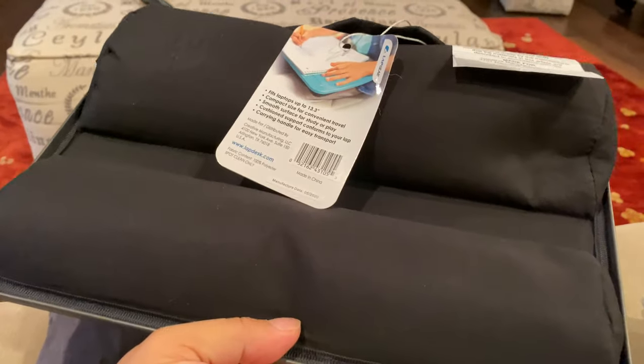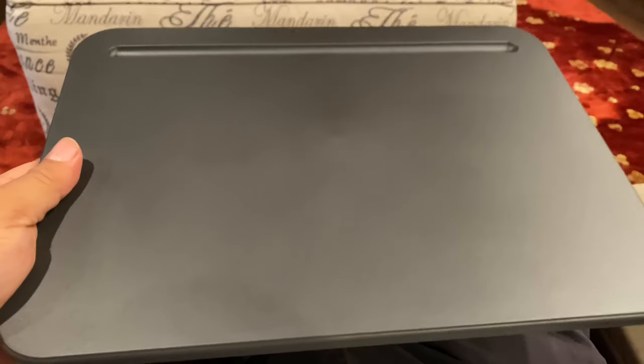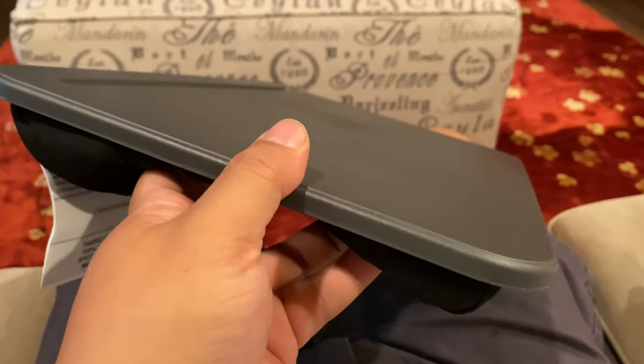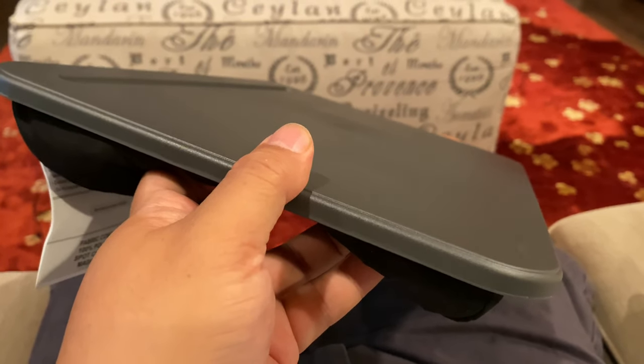It's a simple thing. Little lap desks like this have been around forever, but they are super useful and they have stood the test of time. So if you want to pick one of these up and keep yourself productive even when you're lounging around and having some casual time, I will put a link to this one in the description below. Peter Von Panda, out.